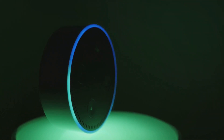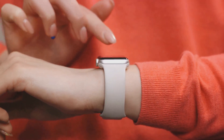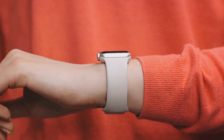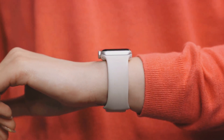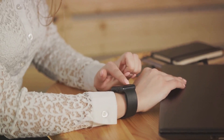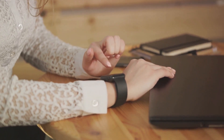And finally, the smart ring needs a way to communicate with your other devices. This is usually done via Bluetooth, allowing the ring to sync with your smartphone or other smart devices. Just like a mini-computer on your finger, these rings pack a punch in a small package. They're a testament to the power of modern technology, turning what was once science fiction into everyday reality.